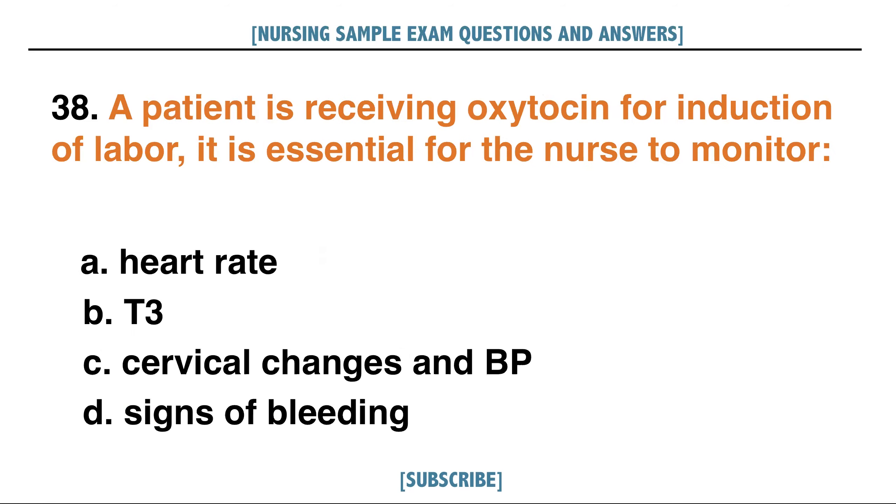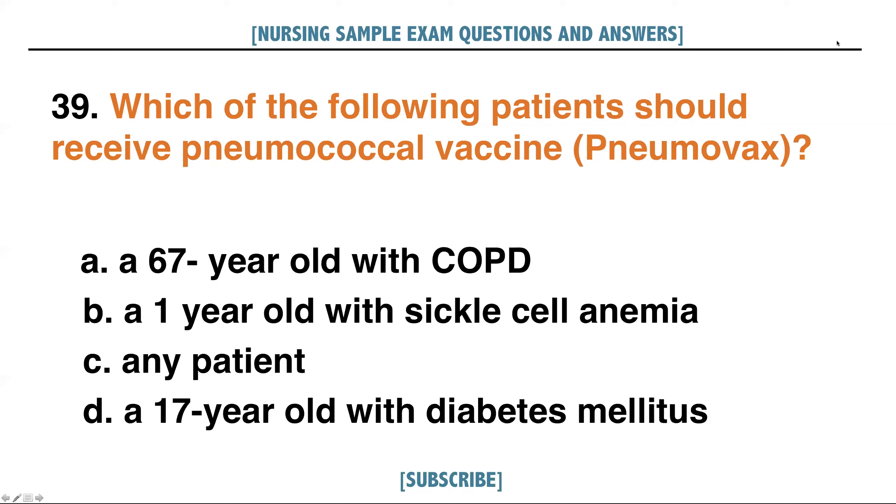A patient is receiving oxytocin for induction of labor. It is essential for the nurse to monitor: A. Heart rate, B. T3, C. Cervical changes and BP, D. Signs of bleeding. Answer: C. Cervical changes and BP.